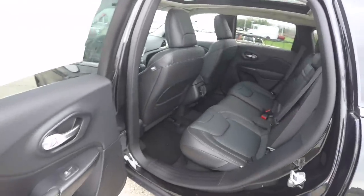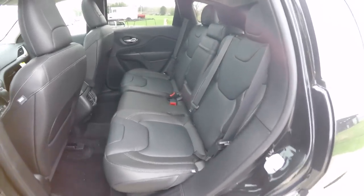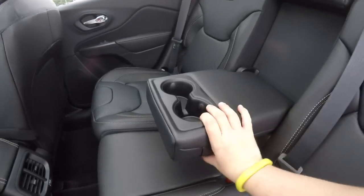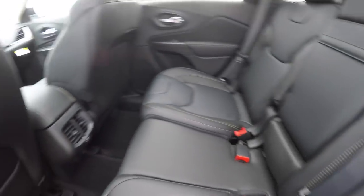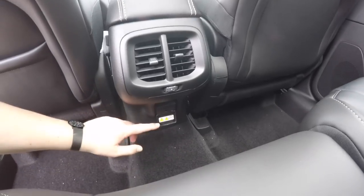Taking a look at the rear seat — it seats three across with a 60/40 split folding seat with reclining seat backs, plus a full fold-down center armrest with integrated cupholders. Rear seat passengers also have their own positional air vents and a 115-volt AC outlet.